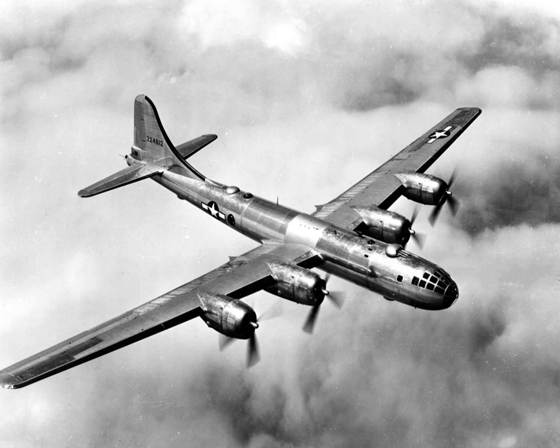The $3 billion cost of design and production — $41,750,462,107 today — far exceeding the $1.9 billion cost of the Manhattan Project, made the B-29 program the most expensive of the war. The B-29's advanced design allowed it to remain in service in various roles throughout the 1950s. The type was retired in the early 1960s, after 3,970 had been built.